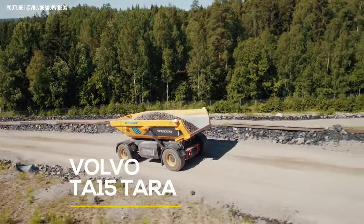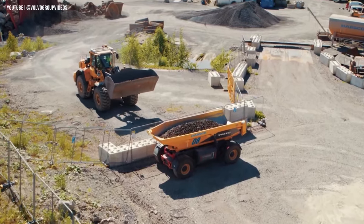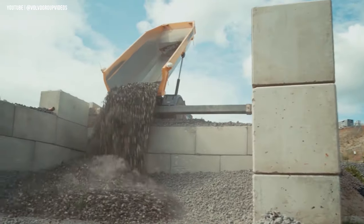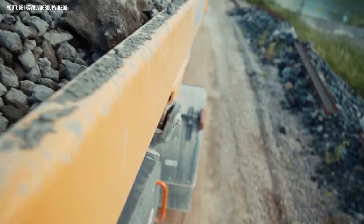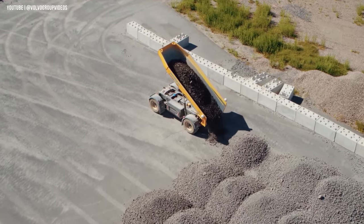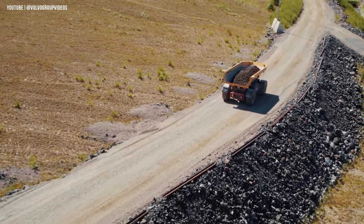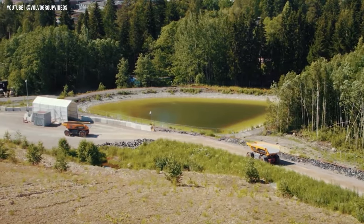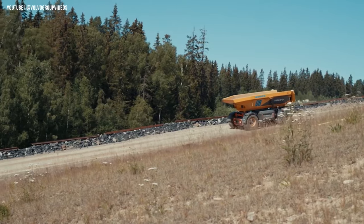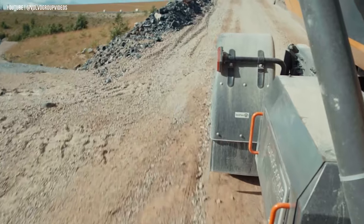Volvo TA15 Tara. This self-driving truck is part of the Tara Autonomous Transport Solution developed by Volvo, and was designed specifically for hauling in confined areas such as mines and quarries. Tara is offered as a transport-as-a-service, allowing customers to only pay for the services they use and freeing up capital expenditure. By replacing larger diesel-powered vehicles with a fleet of electric TA15s, emissions can be reduced, efficiency increased, and machine utilization optimized. The TA15 uses shared technology from the Volvo Group and an automation system that incorporates GPS, LiDAR, radar, and multiple sensors to disrupt traditional off-road hauling.